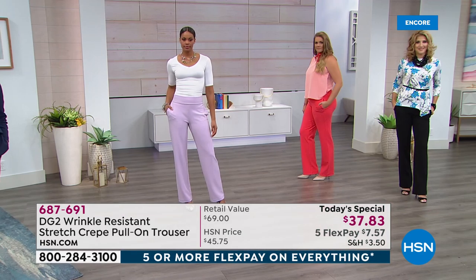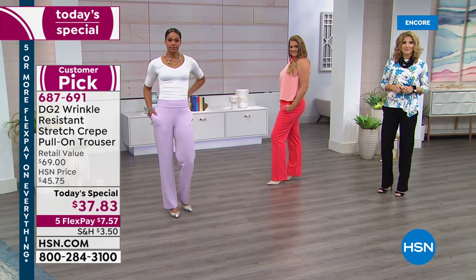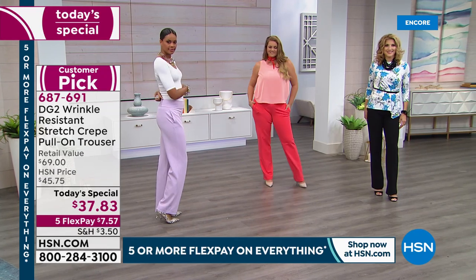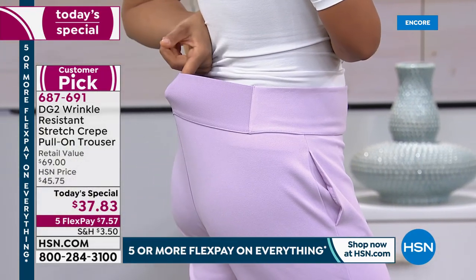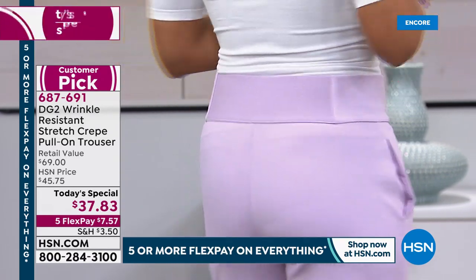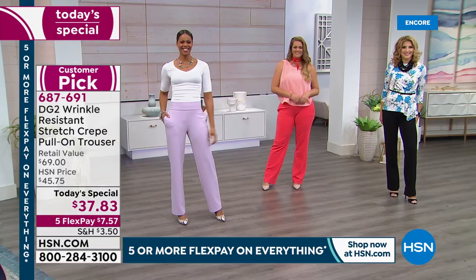Side seam pockets, no bulky front pleats, no stable waistband, no front fly with five layers of fabric, no belt loops, no useless back pockets. Everything about this is wearable, is classy but comfort-oriented. And you don't always hear all those words together — not for a trouser.